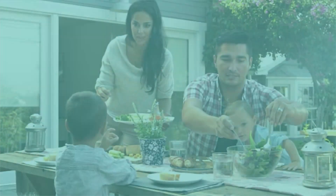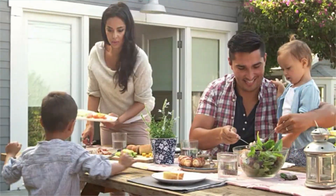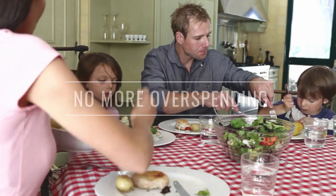Dinner Daily meals are designed to be healthy and easy to prepare, with most on the table in about 30 minutes or less. Best of all, Dinner Daily dinners taste great!